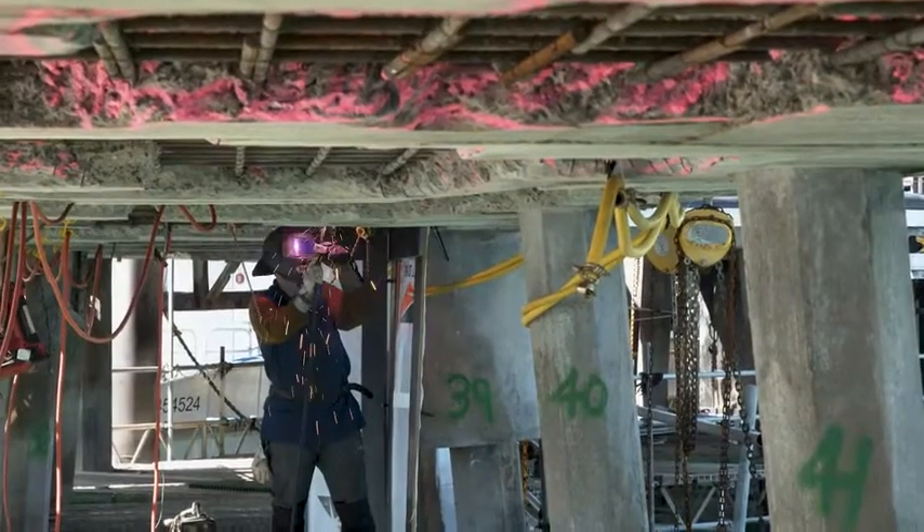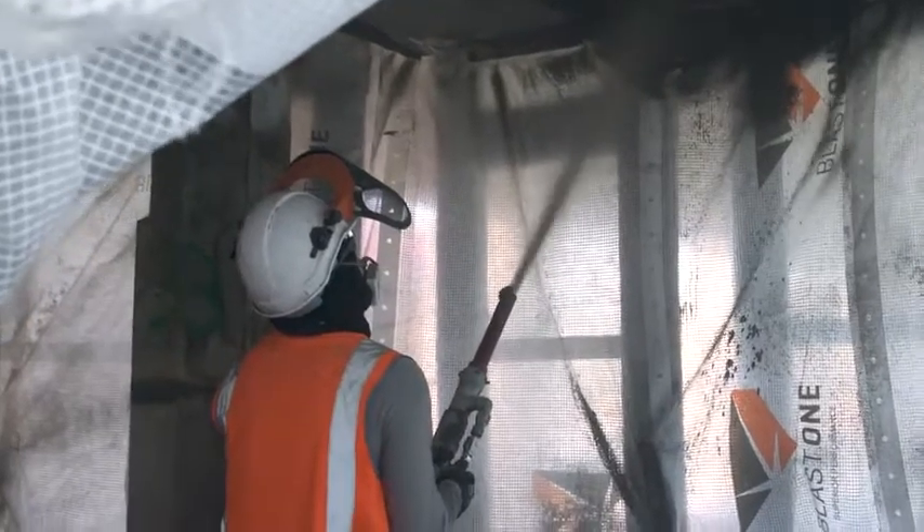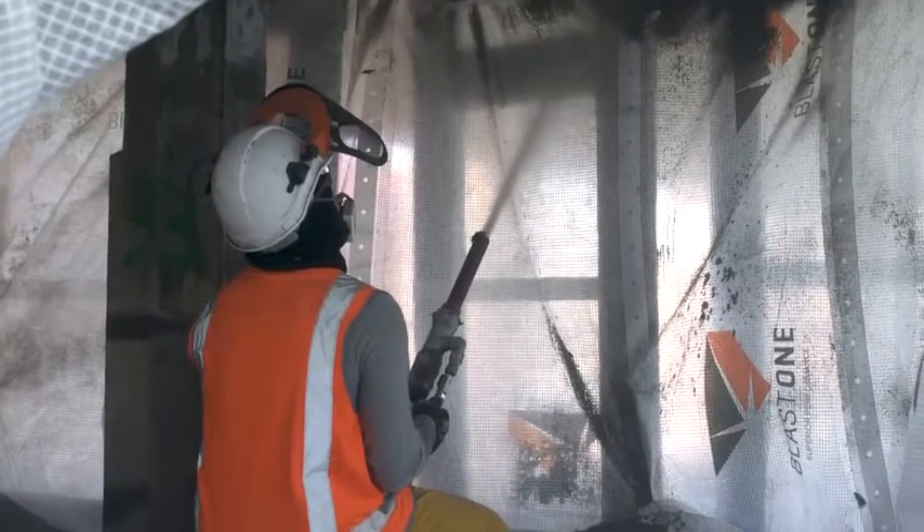Approximately 500 reinforcement bars were removed and new bars welded into place, with the concrete reinstated utilising the dry spray process.